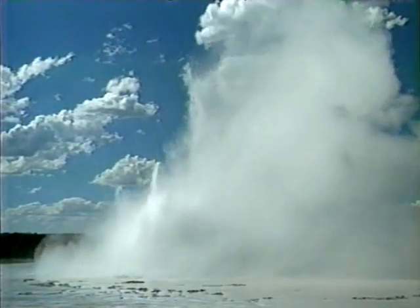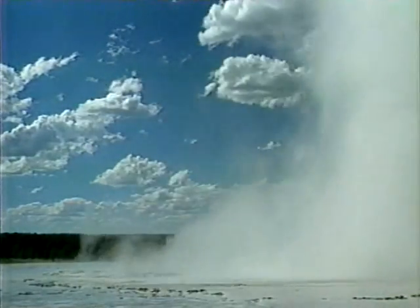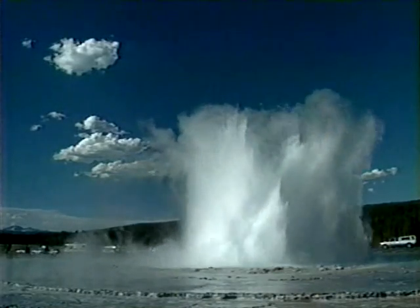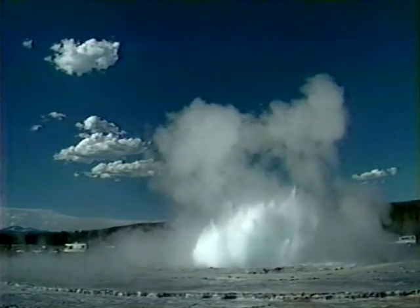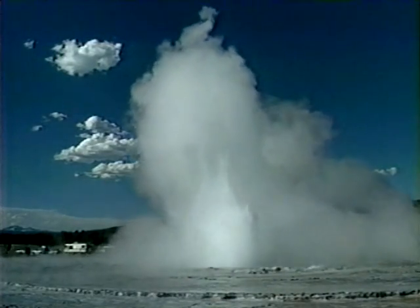For the next 50 to 60 minutes, Great Fountain puts on a show that's one of the best in all of Yellowstone. Most bursts reach heights of 50 feet, with some reaching more than 150 feet. An occasional superburst can reach heights of 200 feet.